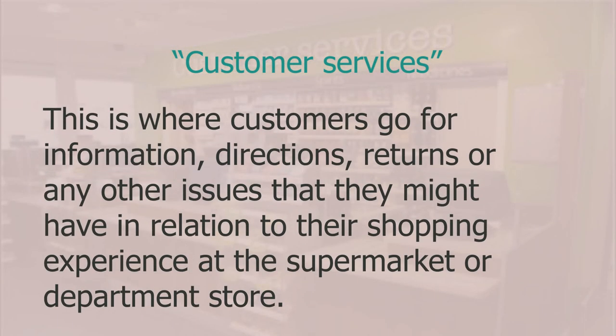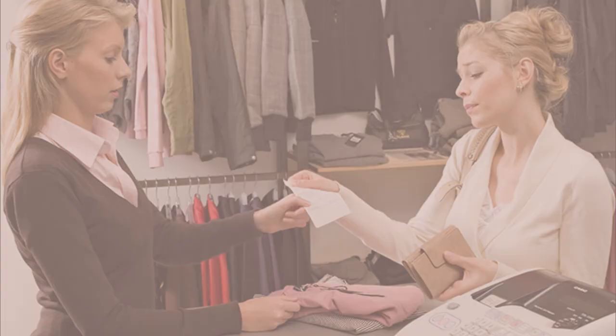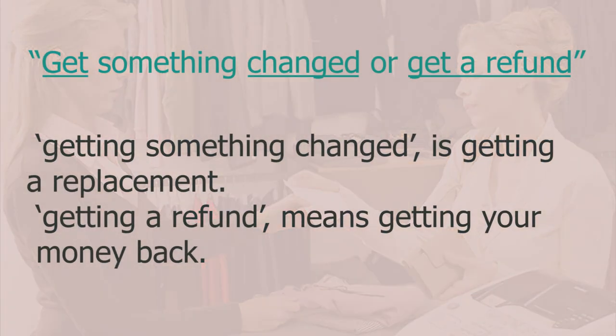Customer services is where you go for information, directions, returns, or any other issues related to your shopping experience at a supermarket or department store. I wanted to either get something changed or get a refund. Getting something changed means getting a replacement; getting a refund means getting your money back.